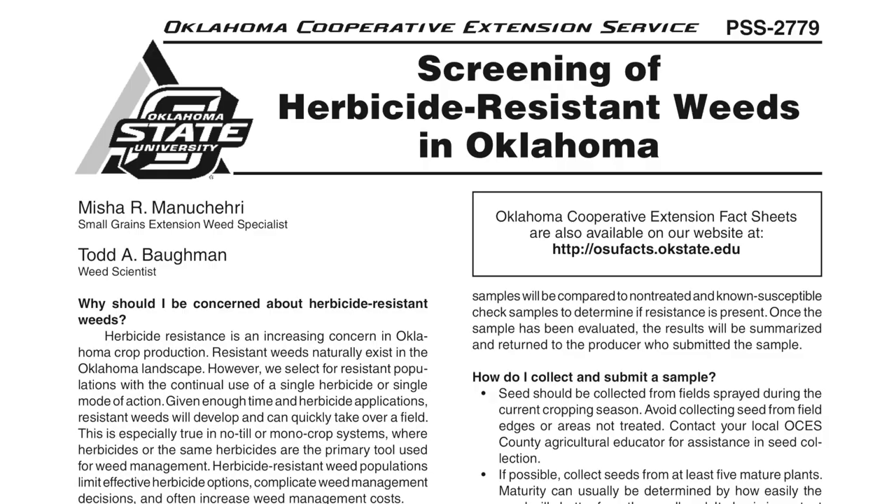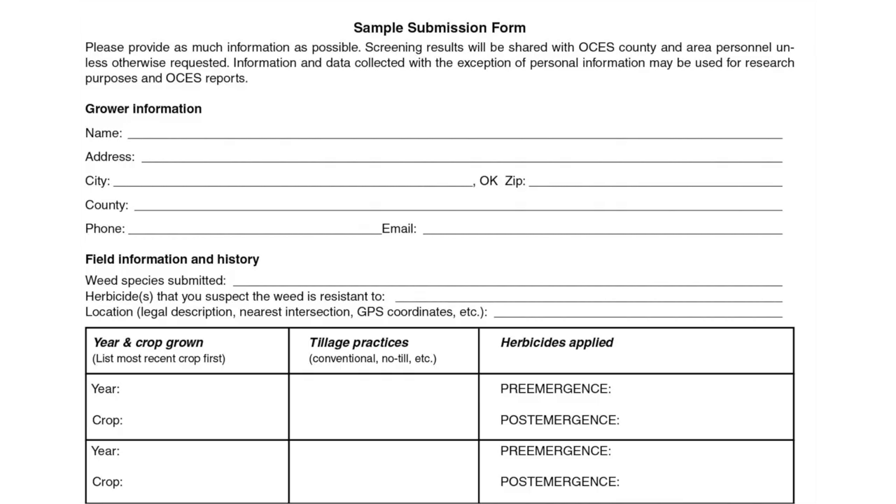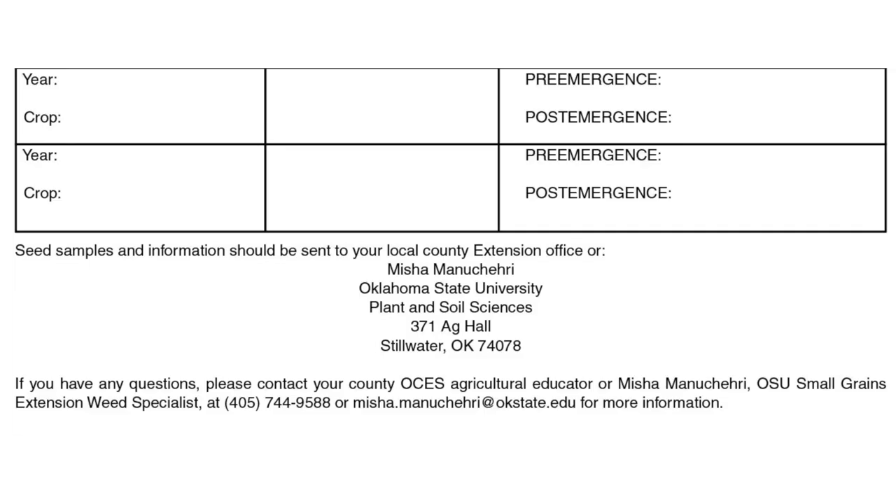If you just Google my name, 'Misha weeds OSU herbicide resistance,' a fact sheet will come up with instructions on the back side. We'll grow out the plants, spray them with herbicides that are of interest to you, and I'll tell you what's working and what's not working — and hopefully provide you with some kind of plan.